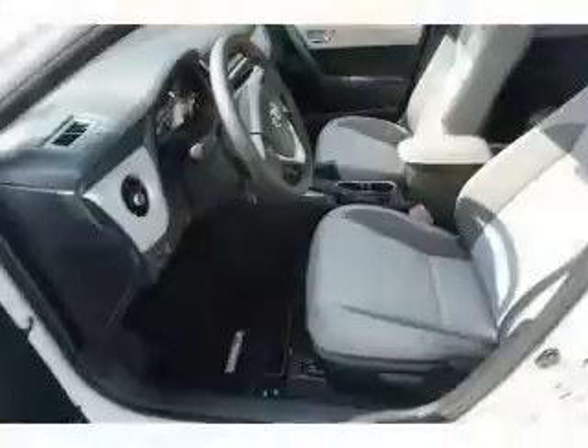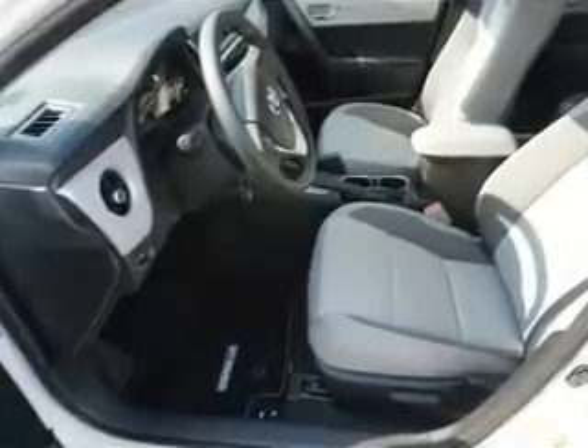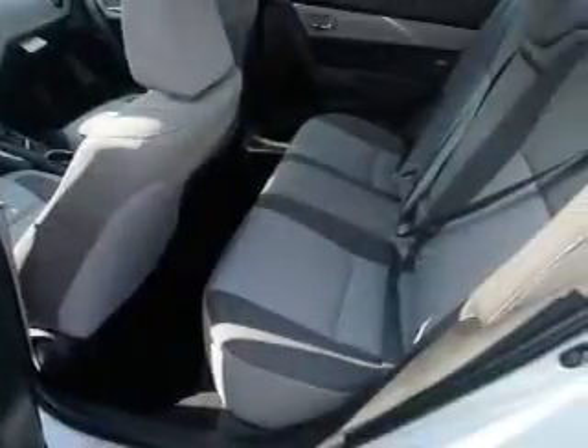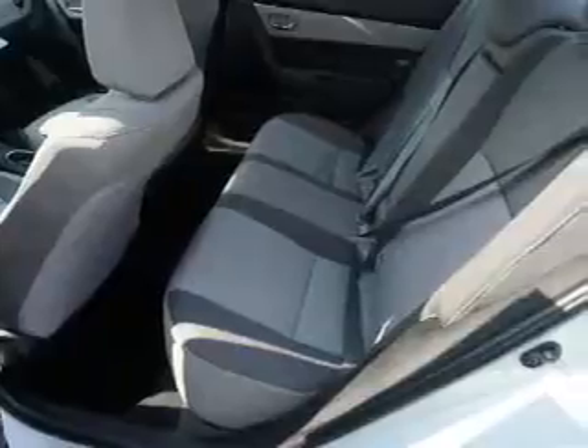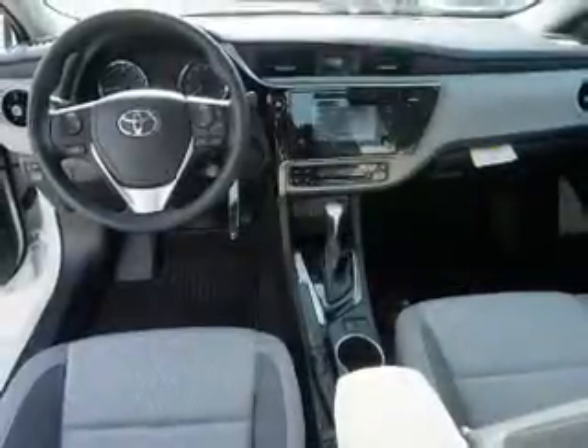Inside you'll find Bluetooth connectivity, an auxiliary input, steering wheel controls, automatic climate control, a backup camera, curtain head airbags, front airbags, side airbags, side impact door beams, and lane departure sensor. Great quality at a great price.